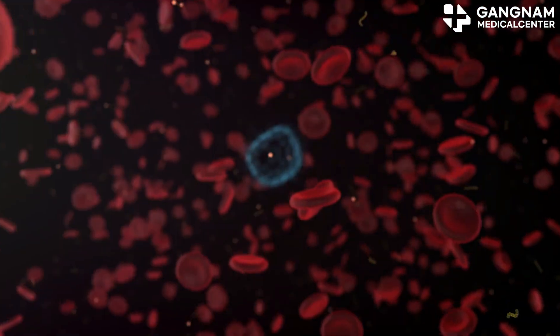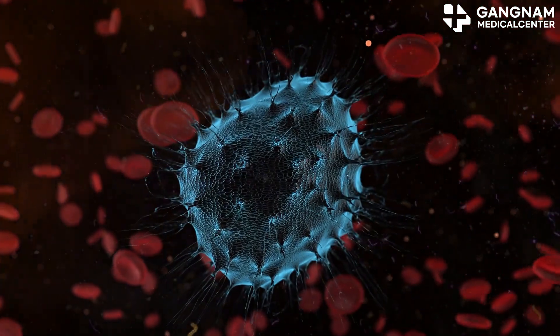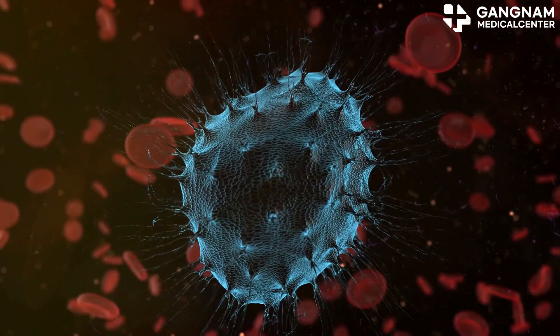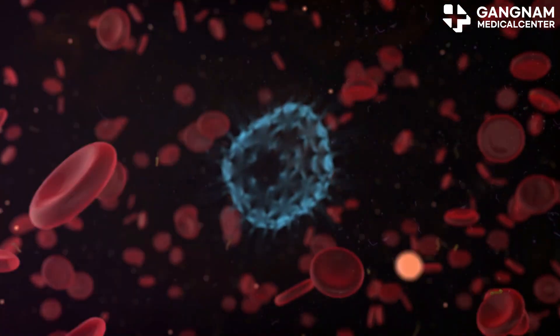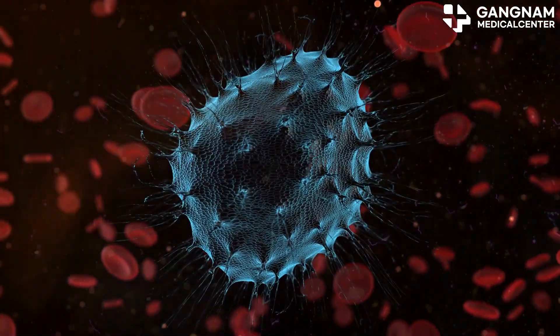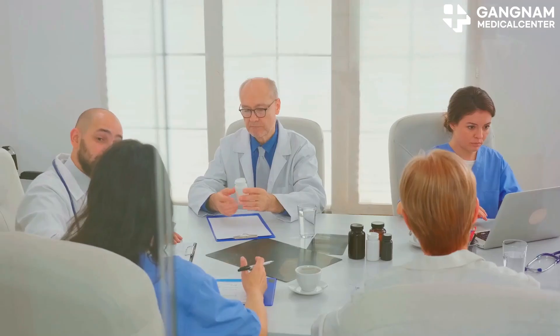Next, NK cell exosomes deliver proteins like perforin and granzyme directly to cancer cells, triggering cell death and blocking survival pathways. Some exosomes also contain molecules that act as immune checkpoint inhibitors, preventing cancer cells from dodging the immune system, which boosts the effectiveness of immunotherapy.